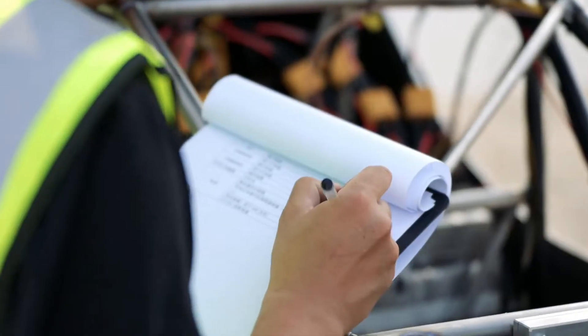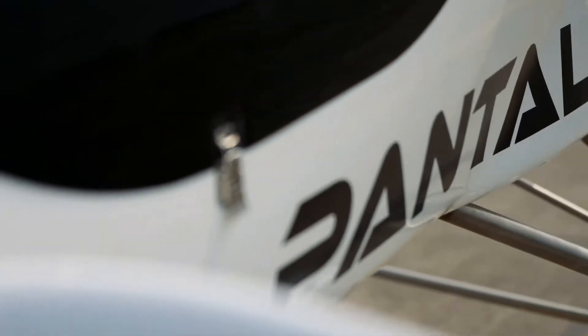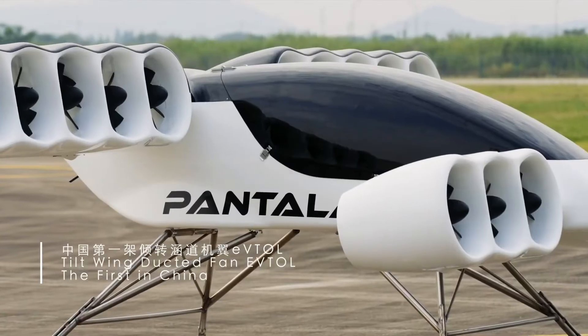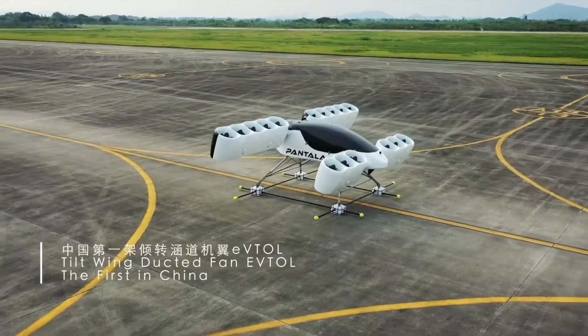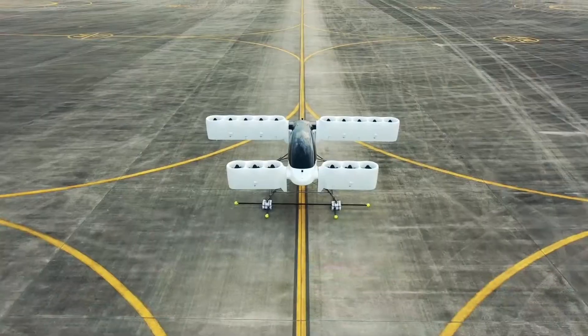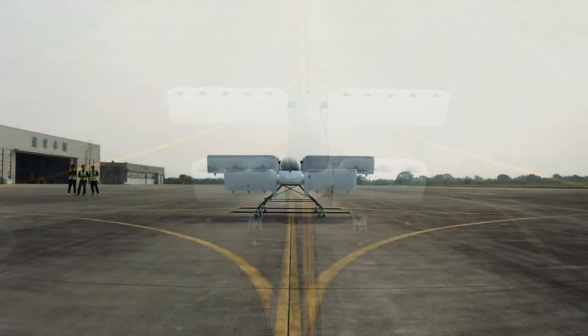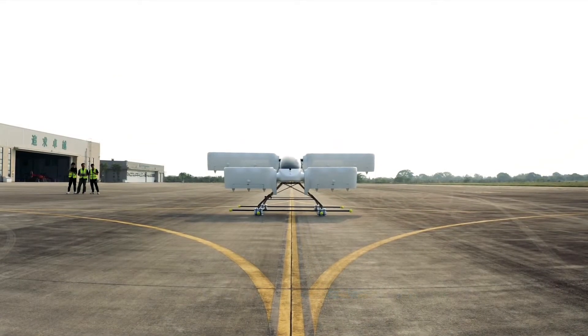T-1 is a half-scale demonstrator of the Concept H, which Pontuao Aviation announced last year would fly at speeds of over 300 km per hour and have a range of 250 km. The full-scale all-electric aircraft will use lithium-ion batteries and features 22 large-diameter electric duct fans rather than open rotors.